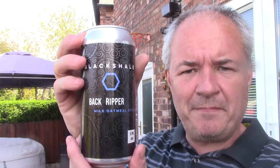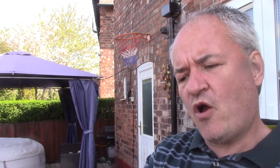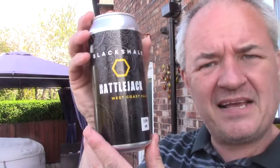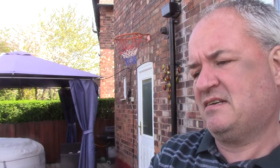I also got Black Shale Back Ripper, a Milk Oatmeal Stout at 5.9%. And another one — Black Shale Rattle Jack, a West Coast Pale, also 5.9%.